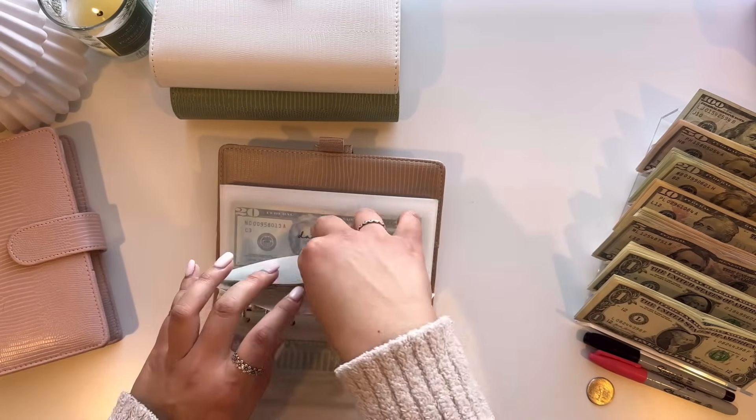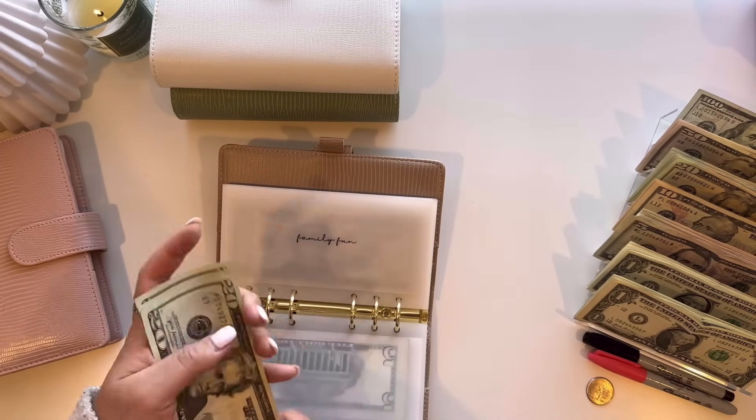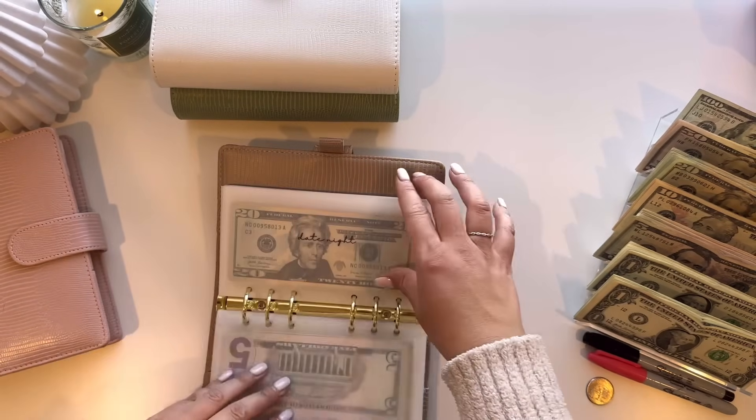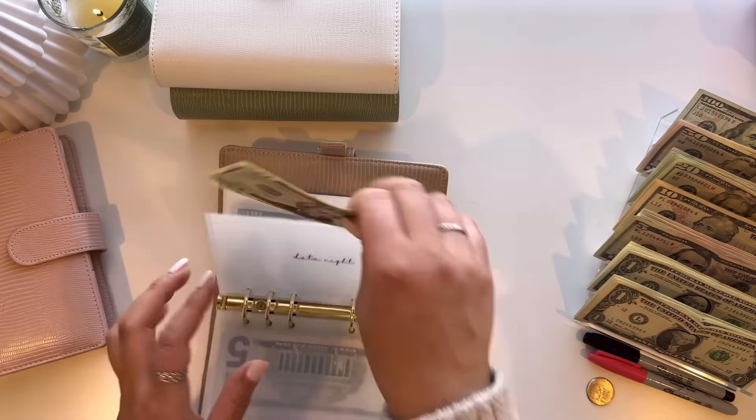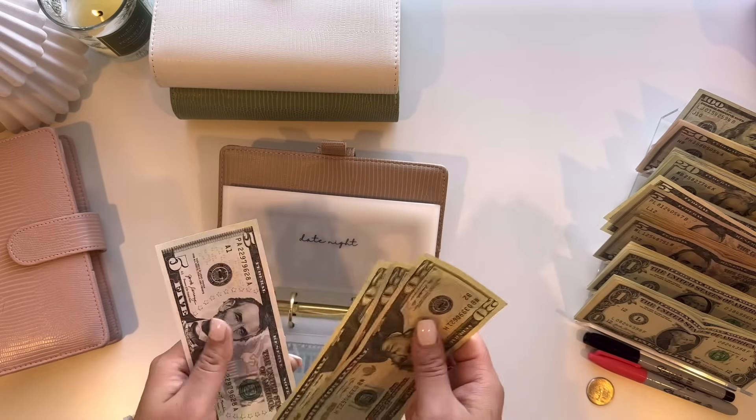And then Family Fun is getting $5, so $80 and $85. Date night is going to get $25, so $20 and $5 — now $60 and $65.